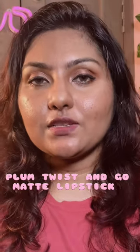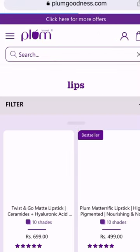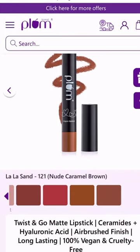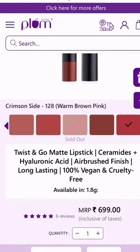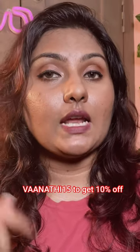I have with me Plum's latest launch — the Plum Twist and Go Matte Lipstick. These are lip crayons and there are a total of 10 shades available. All are nude browns; there are no dark shades, deep shades, or even bright shades. The quantity is 1.8 grams and the price is 6.99 rupees. You can use my code to get 10% off.